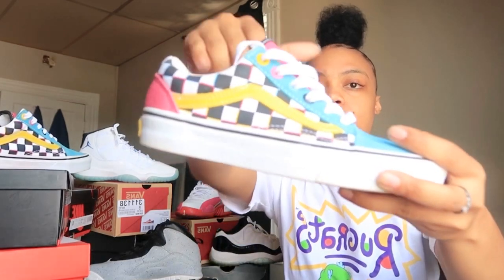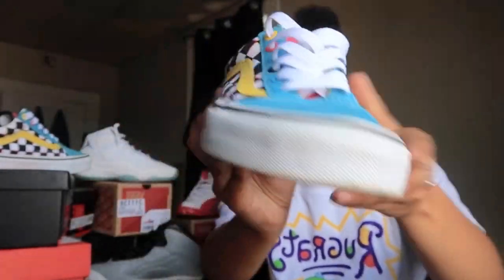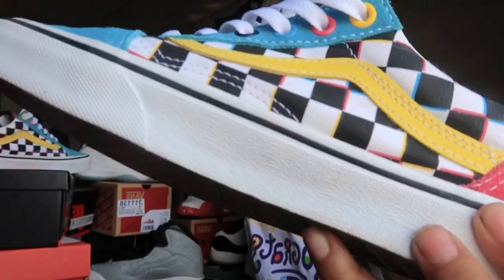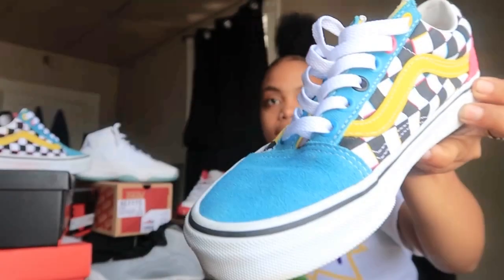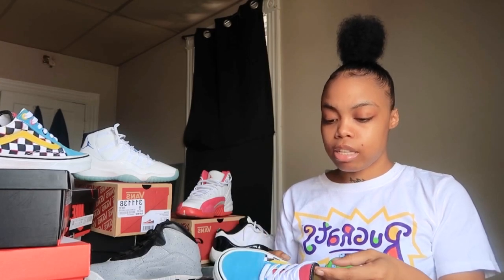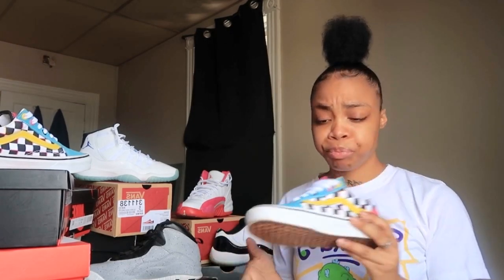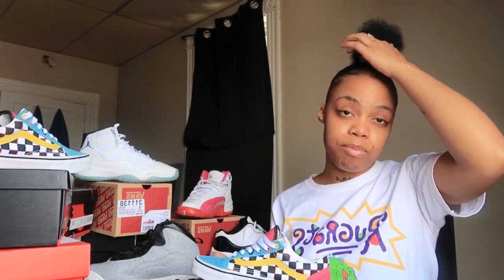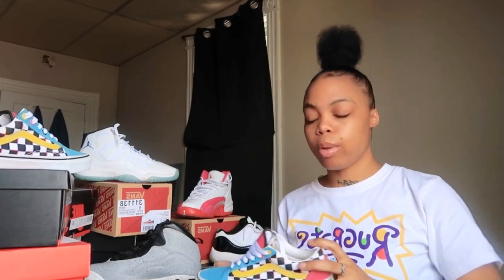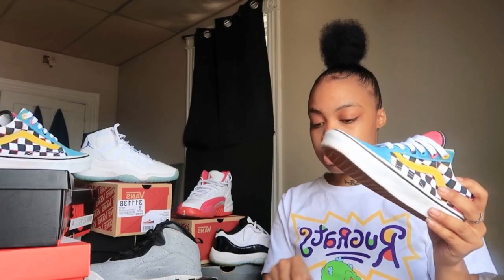So these are the Vans. I love the color and the color pattern — they're very unique. I haven't seen a lot of people with these. They weren't that expensive; they were under a hundred dollars, so they're very affordable. I wear these a lot, mainly in the summertime, because they're not really a winter sneaker.